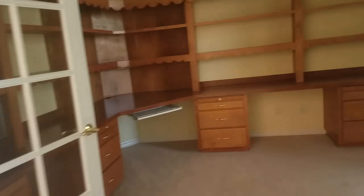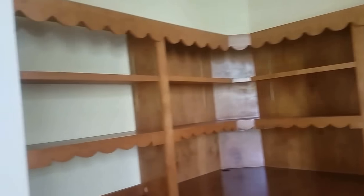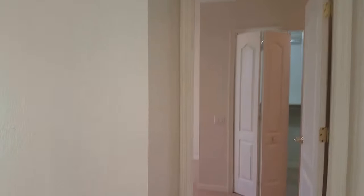As I walk in, I have a built-in den area. This is carpeted. It's a little bit dated in here, but we have high ceilings with crown molding.